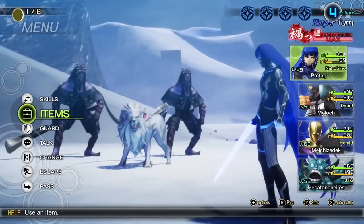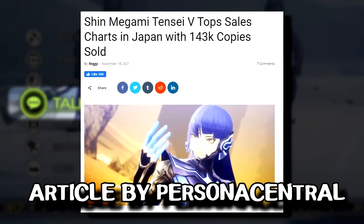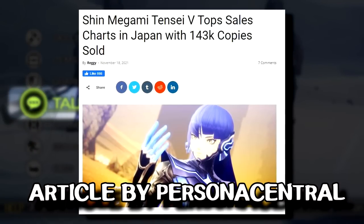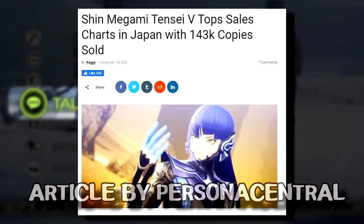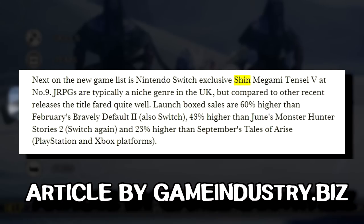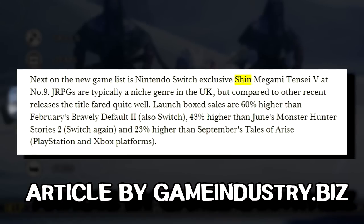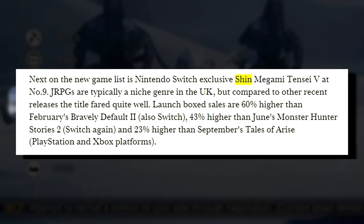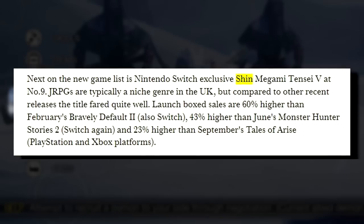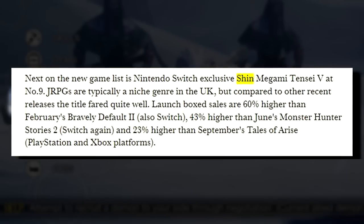As for Shin Megami Tensei V on release, it did pretty well. Physical units clocked in at around 143,000 in its first week in Japan, making it the third highest in the series behind Shin Megami Tensei IV and III Nocturne. In the UK it was able to outshine the likes of Tales of Arise by 23% and Bravely Default 2 by 60%, though this was limited to physical sales and the JRPG market in the UK isn't as notable as in the US or Japan — but good signs nonetheless.